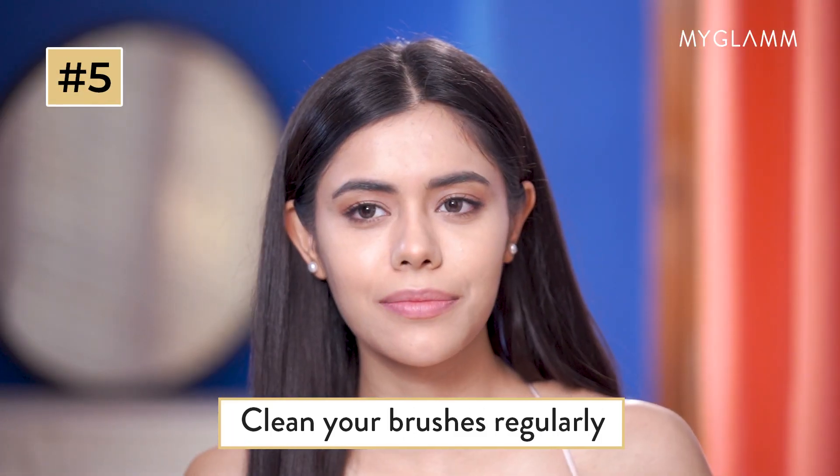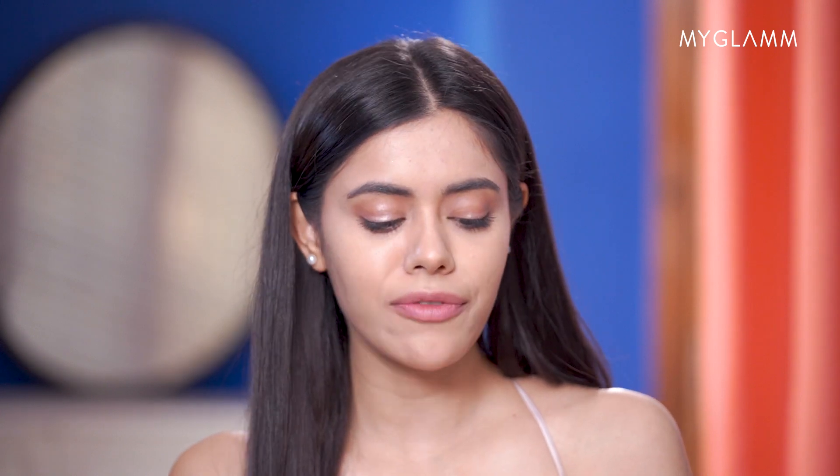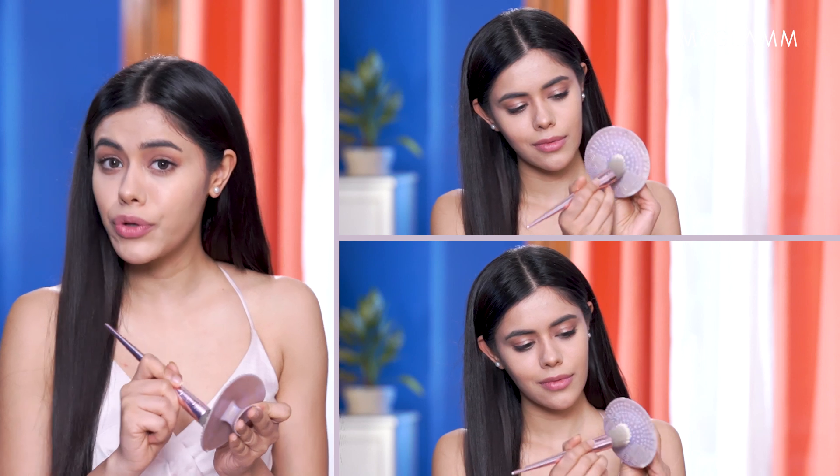Clean your brushes regularly. Yes, lazy girl, I'm talking to you. It is very essential to clean your brushes after every makeup application and wash them at least once a week. Because if you don't, you're actually layering your makeup with bacteria and it'll make your skin break out before you break your New Year's resolution.